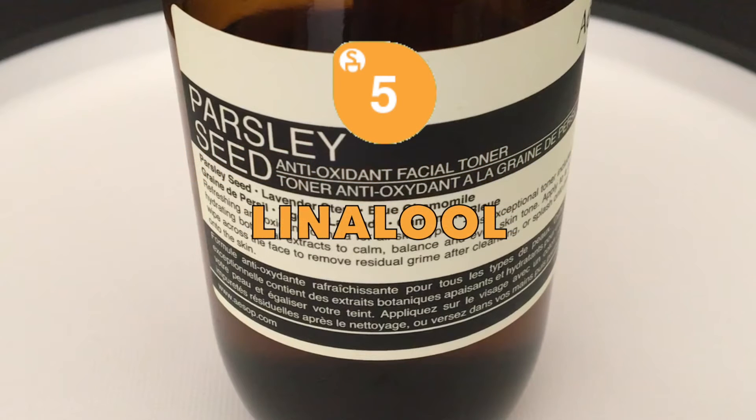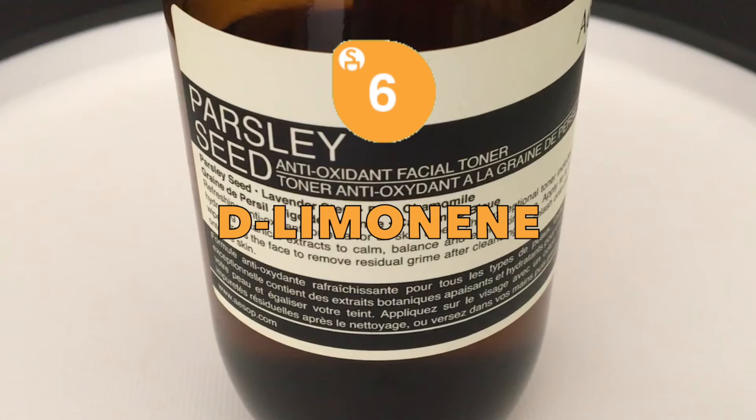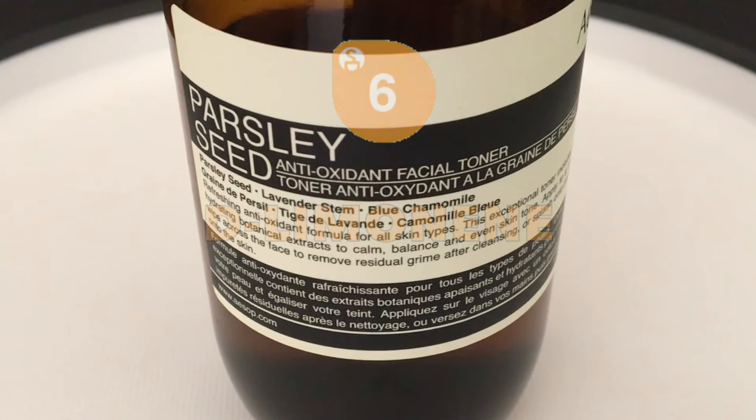Linalool, a fragrance ingredient of parsley and lavender, can become a skin toxicant and allergen when exposed to air and light over time after you open the product. Limonene, yet another fragrance ingredient but this time of the citrus fruit. Similar to Linalool, this ingredient also degrades upon storage and exposure to light and air, rendering it a skin and respiratory toxicant as well as causing reproductive toxicity at high doses.